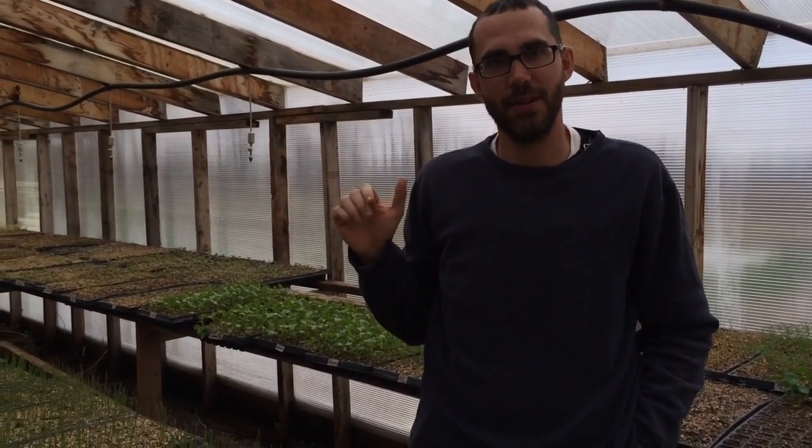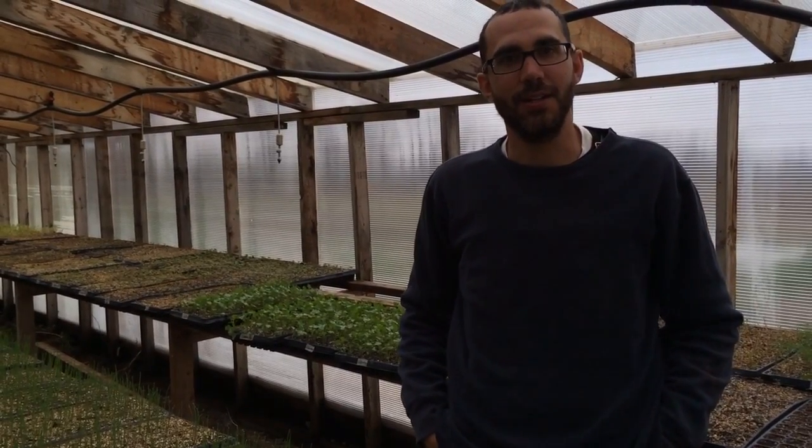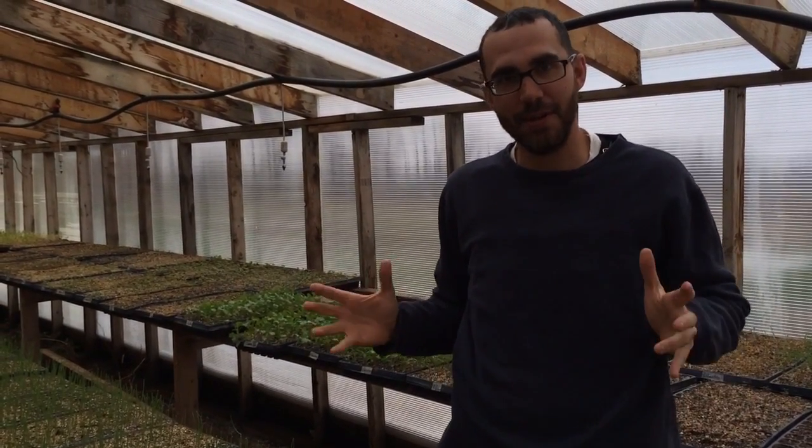Hey everybody, we just wanted to give you a preview of some things that are going on in the greenhouse after the really long and cold winter. It's really good to see some green popping up.